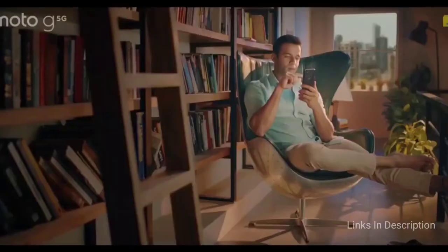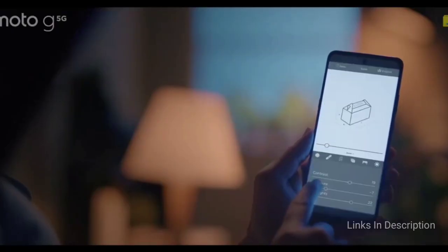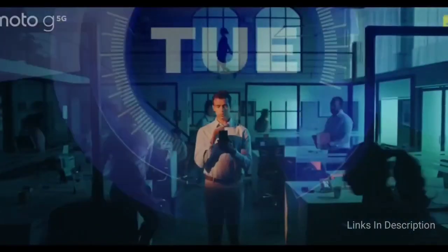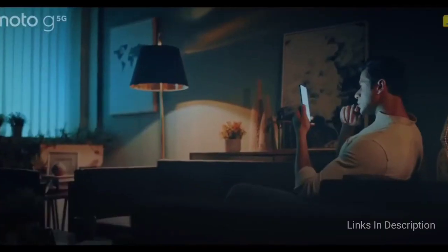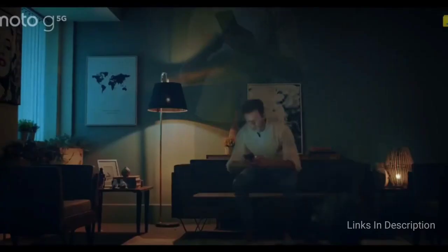Other features include a 16MP punch-hole camera, Snapdragon 750G 5G chipset, Android 10, and a 48MP quad rear camera. It has a dedicated Google Assistant button on the side which is very useful. There is also a rear-mounted fingerprint scanner for security.